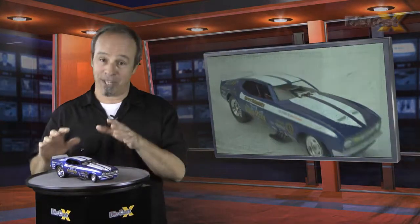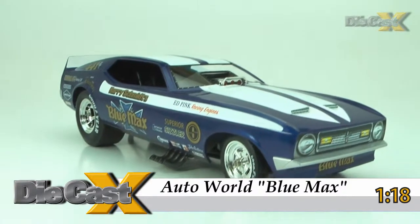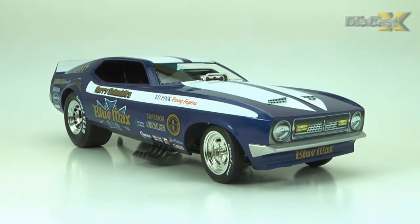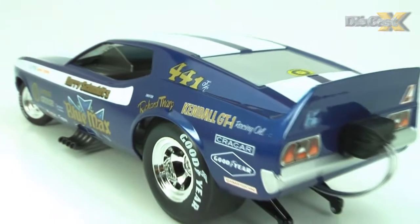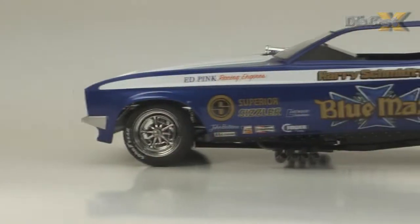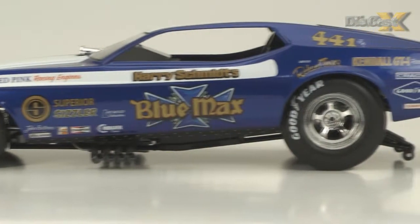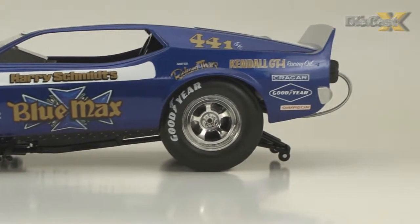Straight out of its display box, this lead-off Legends piece is killer. It replicates the John Butera-built Ed Pink engine '71 Mustang that Harry Schmidt's team used in match races against the likes of the Chitown Hustler, Jungle Jim and the Hawaiian in the years leading to Ray Beatles buying the Blue Max team and really blowing it out and making it famous. The body shell is spot on and painted in a remarkable scale metallic blue with tamped-on sponsor and team signage that's been put under a dead smooth clear coat.